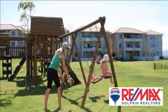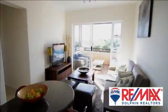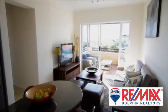Situated in popular Sheffield Manor, conveniently accessible to Tiffany's shopping center and only a short drive to the beach and international airport.